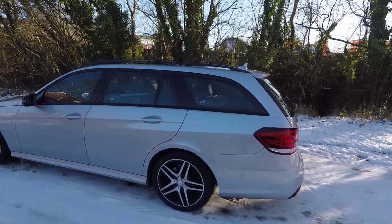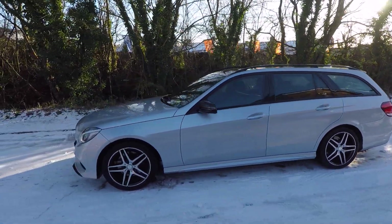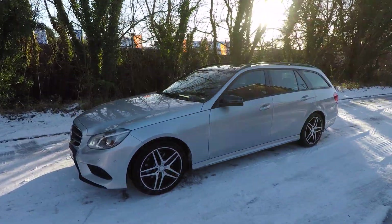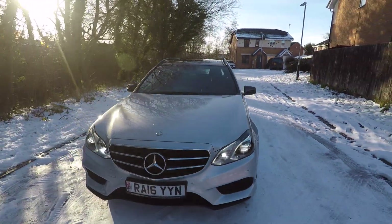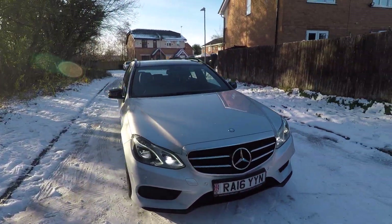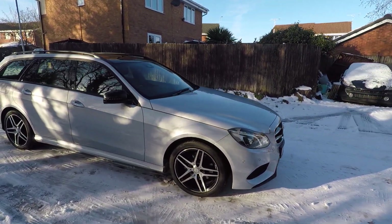We're here for you throughout COVID. If there's any way we can make your buying experience smoother, just let us know — we are delivering cars to customers' homes and can arrange click and collect. Whatever you need, talk to us, we're here for you. Thank you very much, thanks for watching.